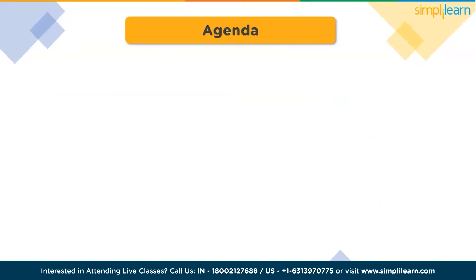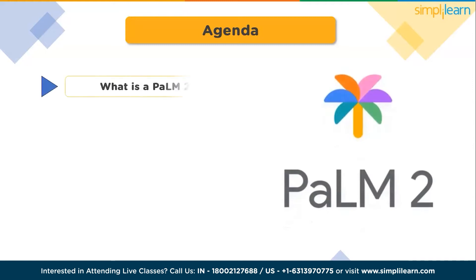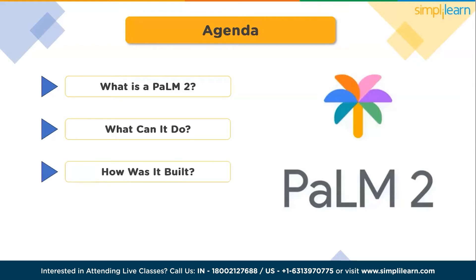So without any further delay, let's get started. Here is the agenda for this tutorial. First, we will discuss what is PaLM 2. Moving ahead, we will discuss what can it do. The third topic is how was it built, and the fourth one is what's next.